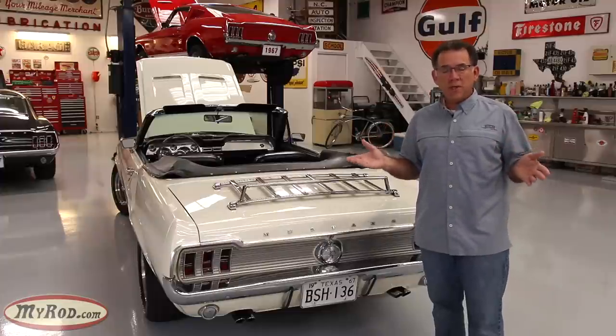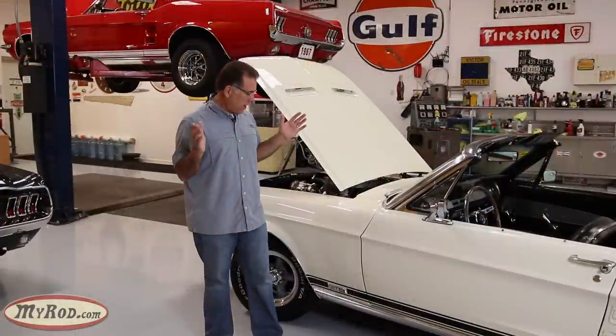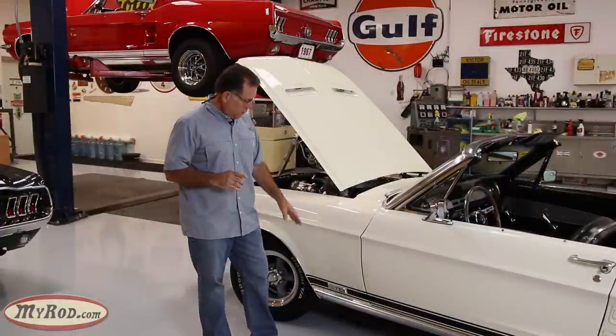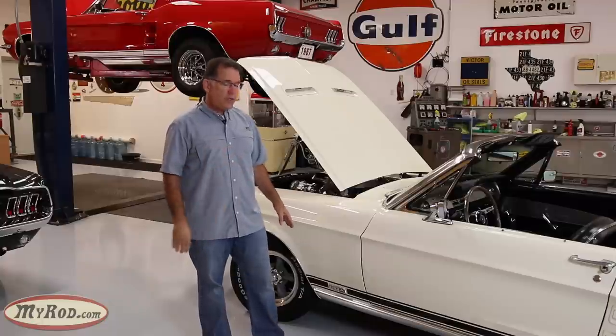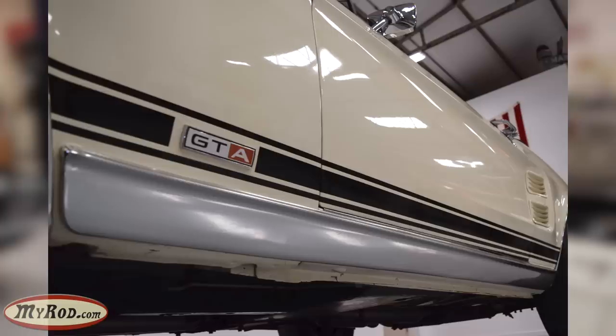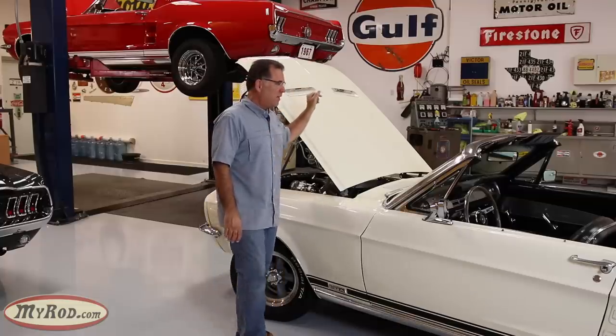Walking around further, you have the GTA call-out emblem here, the GT stripe running down the side of the car, the super cool blinker hood with functional blinkers in it, and the remote mirror.